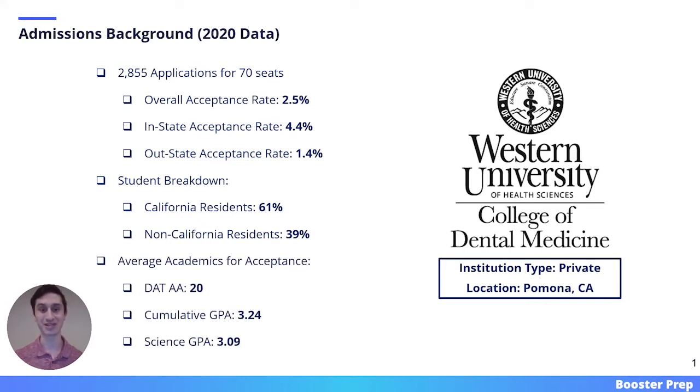Here we have the average academics for acceptance. The average student attending Western had a DAT of 20, a cumulative GPA of 3.24, and a science GPA of 3.09.